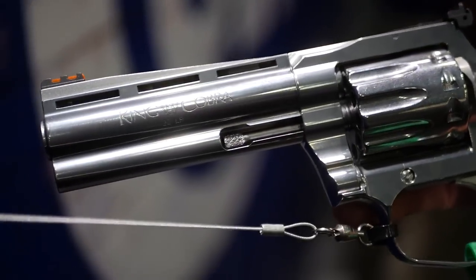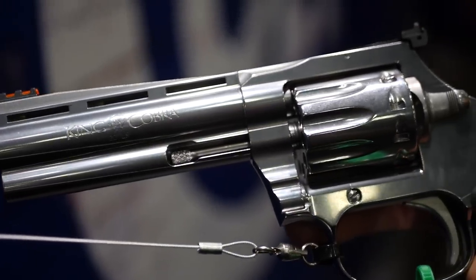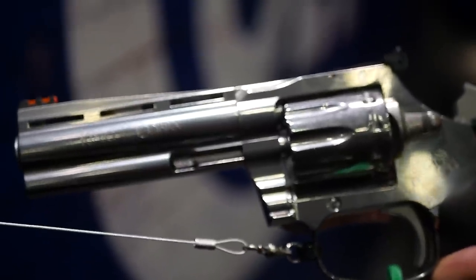Are these available yet or still on the horizon? These are available and shipping to distribution. As with all Colt products, we're pretty heavily backlogged on things like the Python, Anaconda, King Cobra, and 1911s. The best thing to do is go to your Colt stocking dealer — find one on the website — and get on their list so that when they get one in, you get a crack at it.